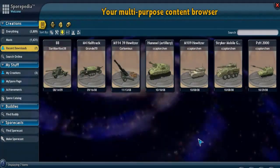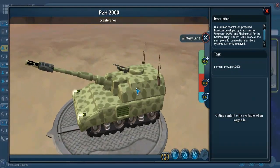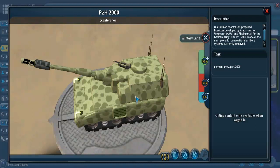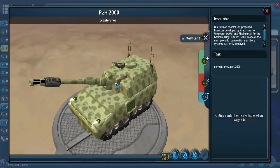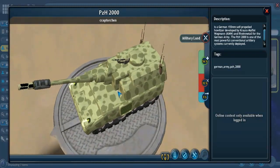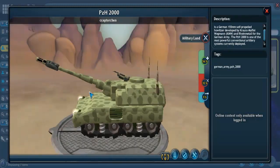Lastly, we have the Panzerhaubitze 2000, or PzH 2000 — a German 155-millimeter self-propelled howitzer, first designed in 1996. It's actually one of the most powerful conventional artillery systems currently deployed. It can fire three rounds in nine seconds, or ten rounds in 56 seconds, and between 10 and 13 rounds per minute continuously depending on barrel heating, since continuous firing causes overheating which can warp or crack the barrel and lead to malfunctions.